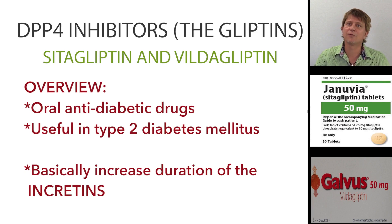They're useful for the treatment of type 2 diabetics, but not useful in type 1 diabetics. Just as an overview, what you should think of the gliptins as actually doing is that they increase the longevity of the incretins.